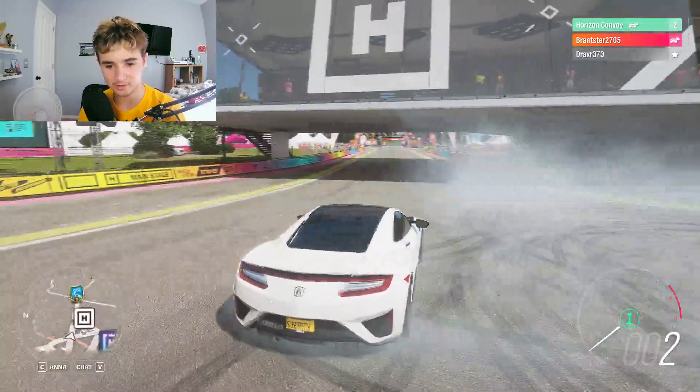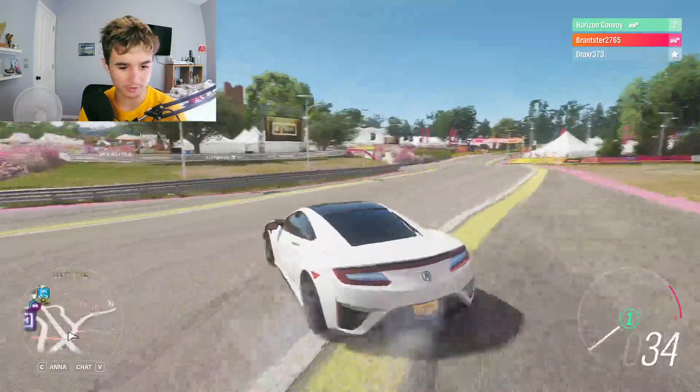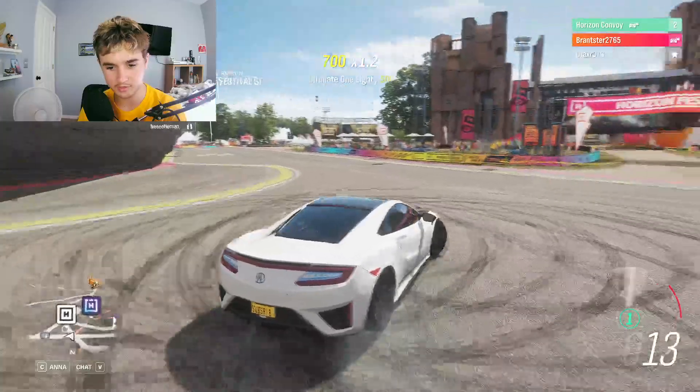I was done like four or five minutes ago. I'm trying to get a cool thumbnail. I'm just driving around making smoke. This car is good at making smoke.